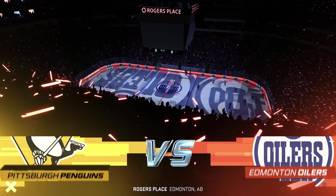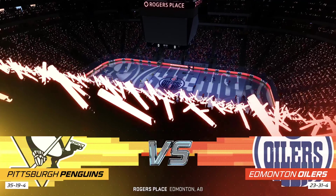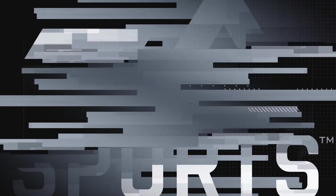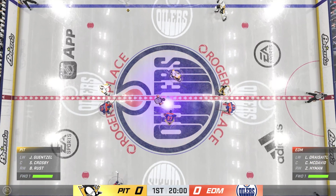Already a winning record on this road trip. They'll try to close it out with an exclamation mark here tonight on EA Sports. Opening faceoff is just seconds away.